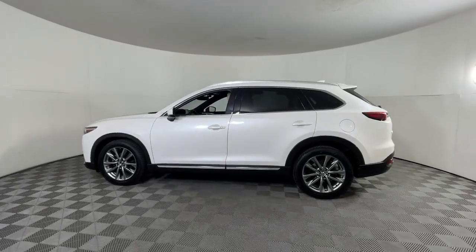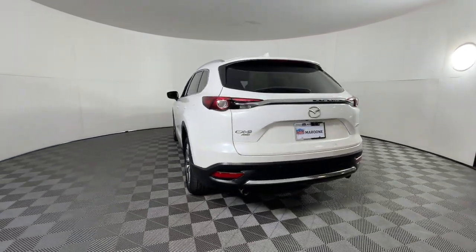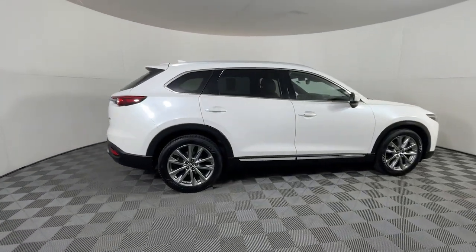Enjoy the view of this 2018 Mazda CX-9. With less than 80,000 miles on the odometer, this vehicle stands out from the rest. This handsome CX-9 delivers family-oriented utility with a big dose of driving pleasure.